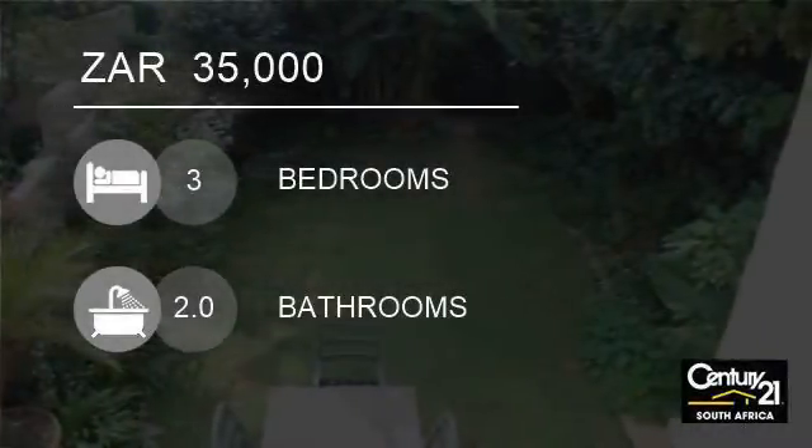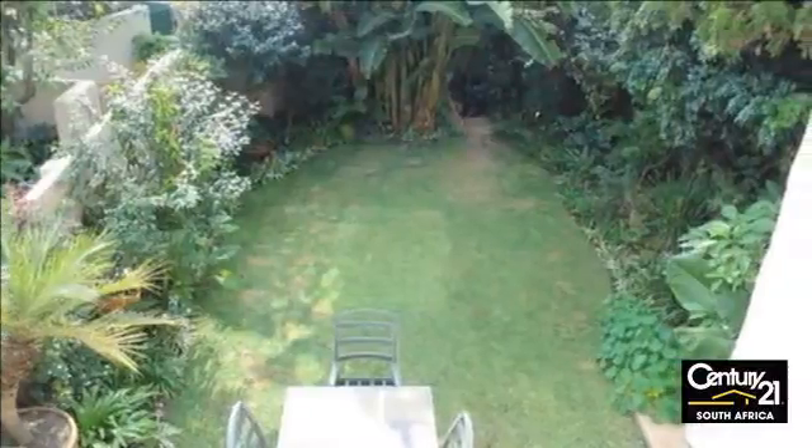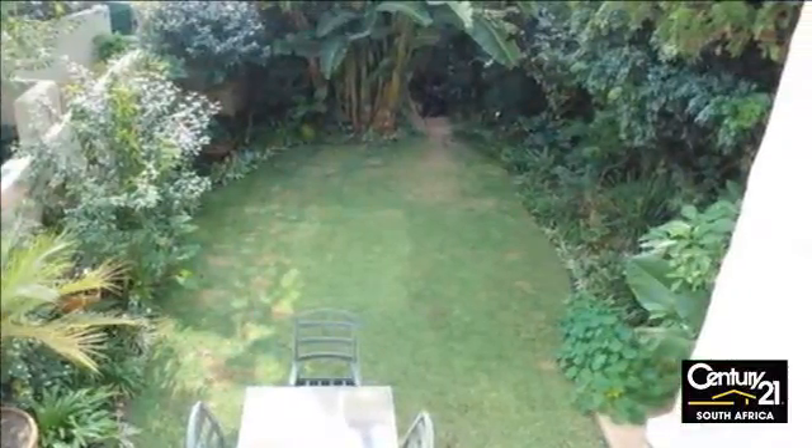Welcome to this three-bedroom cluster for rent in Morningside, Sandton, Gauteng, South Africa, for 35,000 Rand.